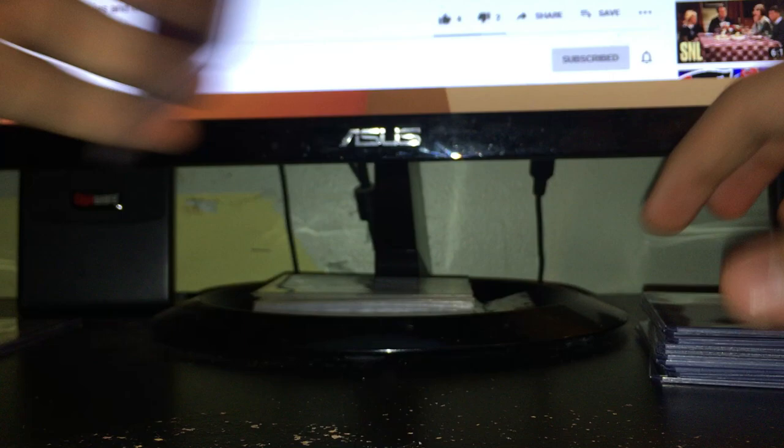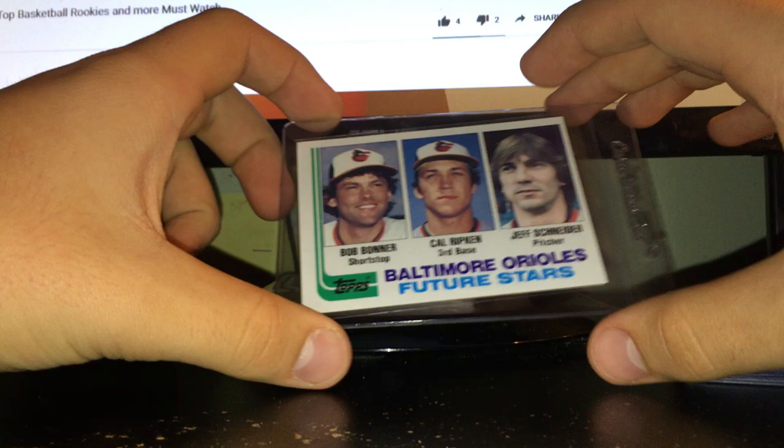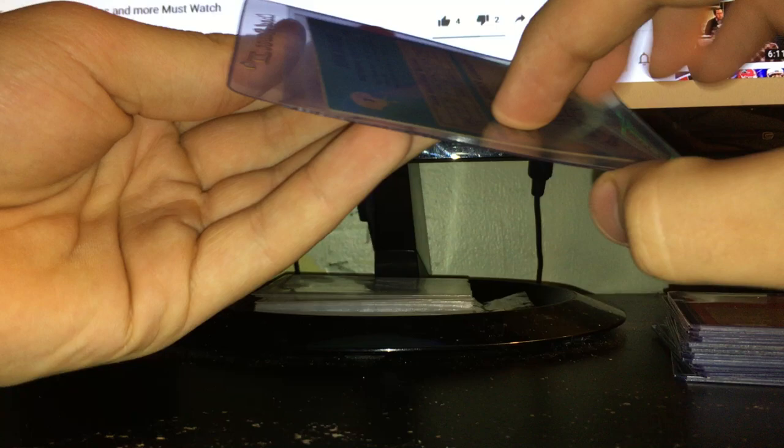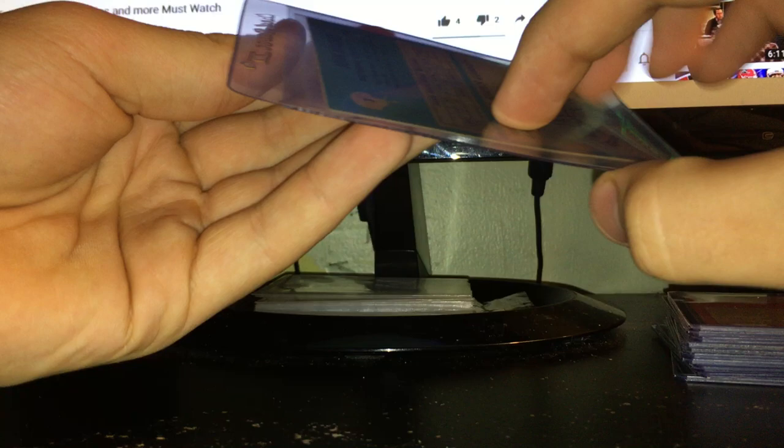There's also a John Stockton rookie from Fleer 88-89 — I didn't even know this was a rookie until I looked it up, so that's pretty cool. I think I'm going to try to get a nine on that one. An 82 Topps Future Stars Ripken card — not the update version but still pretty cool and valuable. And the really sweet one: a John Mackey rookie from 1963 Philadelphia. Maybe I'll get a five on that one. All that for 25 bucks — I think I did pretty well, about 50 bucks' worth of value.